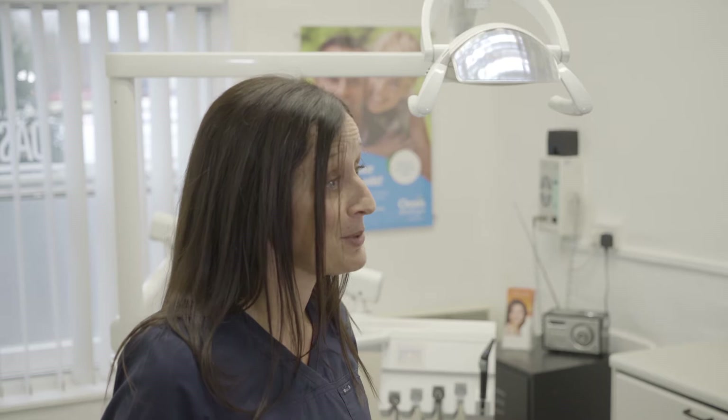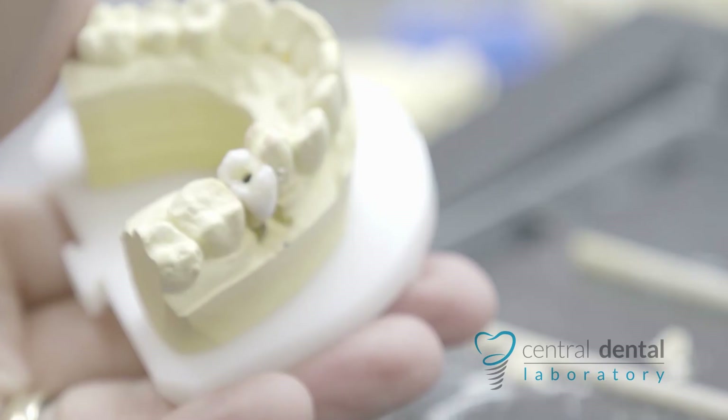I've worked with Central Dental Laboratory for about 14 years. I consider them my buddies, my friends. I can ring them up if I have difficult cases and I really value their input.